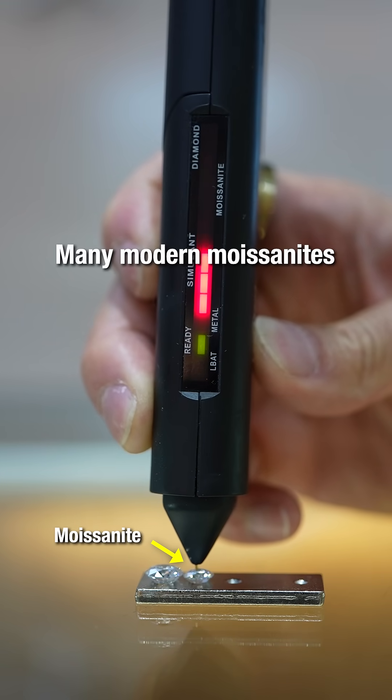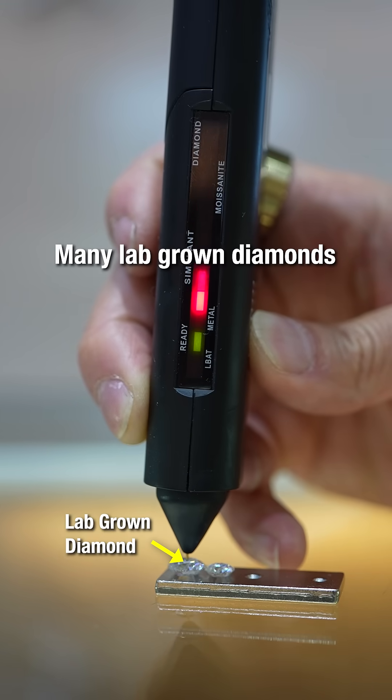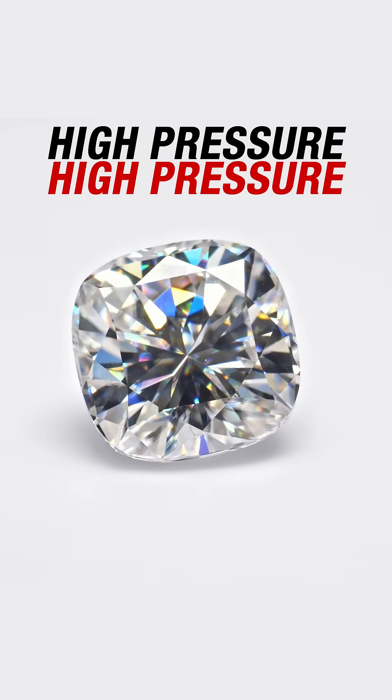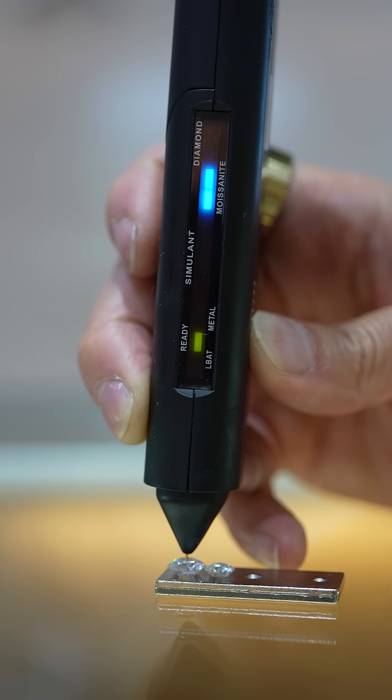But times have changed. Many modern moissanites are less conductive, while many lab-grown diamonds are more conductive. This is due to the inclusion of boron during the high-pressure, high-temperature process of lab-grown diamonds. As a result, traditional testers give false readings, making them practically useless.